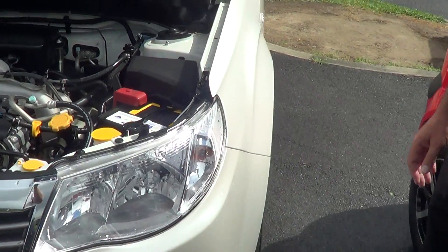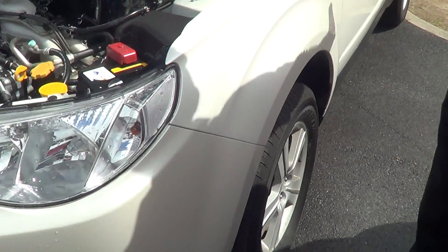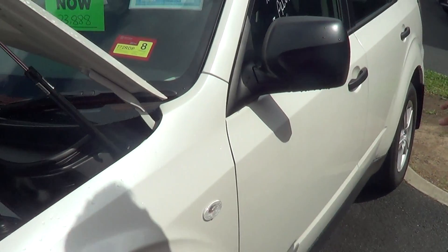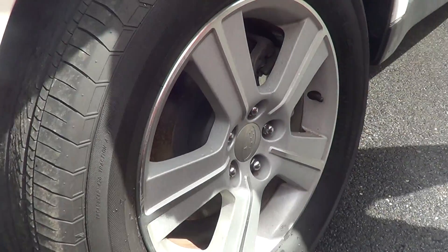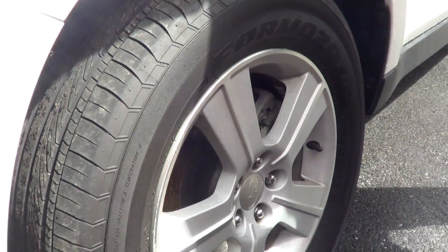Just to highlight some of the features and bodywork — as you can see, the side panels are clean, no scratches, no dents, hasn't been in any accidents. The tyres are good, it's been through the right weather conditions and it's basically ready to drive.